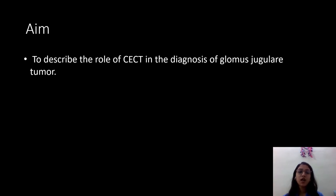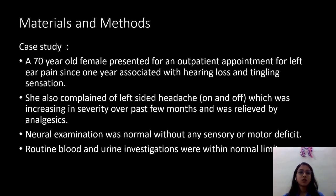The aim of the study is to describe the role of CCT in the diagnosis of glomus jugular tumor. A case study was done on a 70-year-old female who presented to our department for an outpatient appointment for left ear pain since 1 year, associated with hearing loss and tingling sensation. She also complained of left-sided headache on and off, which was increasing in severity over the past few months and was relieved by analgesics. Neural examination was normal without any sensory or motor deficit, and routine blood and urine investigations were within normal limits.